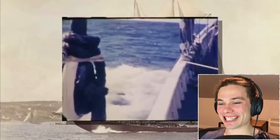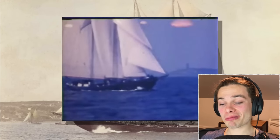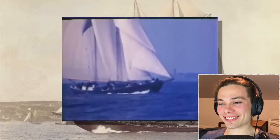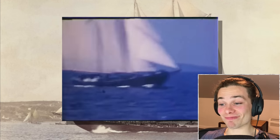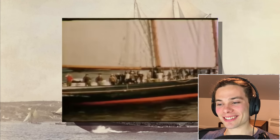The Bluenose, or the Queen of the North, is a piece of our history and has become iconic thanks to its legendary ability on the water. Built in 1921, it would become one of the greatest racing ships in the world and an important symbol of Canada for the next 20 years.